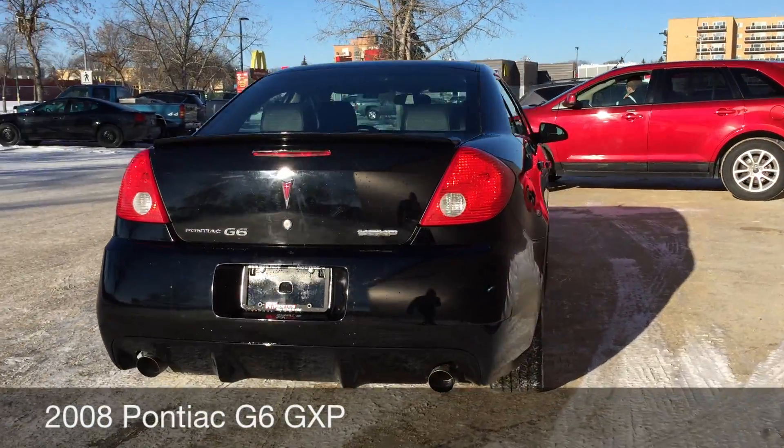If you're looking for a new sedan, you should definitely check this one out. Alright, that is it for the exterior, so let's step on inside and take a look at that interior.